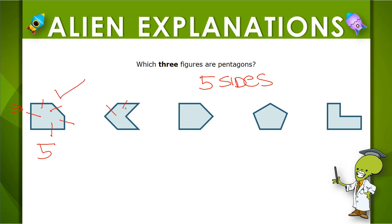Let's check the next one. One, two, three, four, five, six sides. This one is not a pentagon. See if you can find the other two.